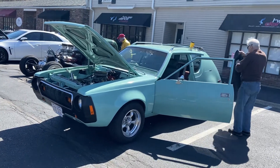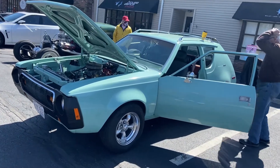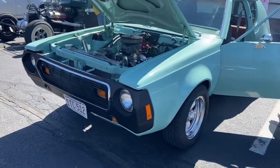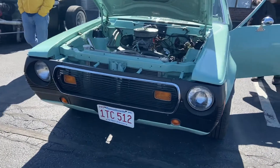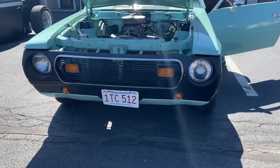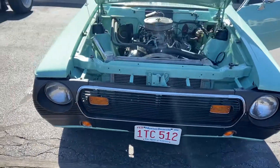Look at this — an AMC Gremlin! What year is this? This is an early one, isn't it? '74. It's cool, it's got the same nose as like a Hornet from right then, doesn't it?